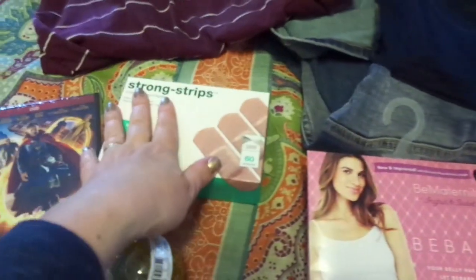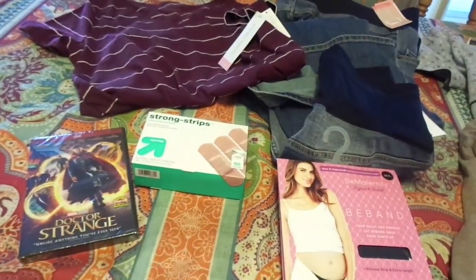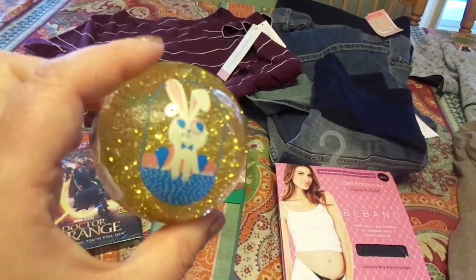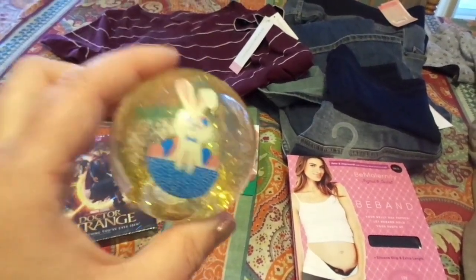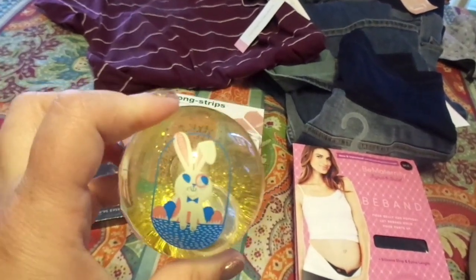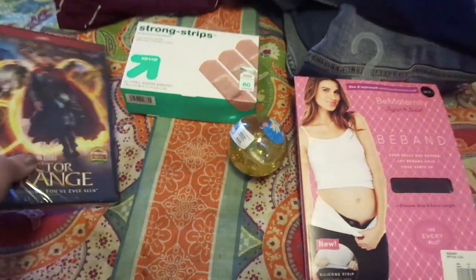Okay, and then a box of band-aids — needed those. Liam had picked out a treat for everybody. This ball has another ball inside of it that lights up, and Liam picked this out for Daniel to bounce around outside. Then he got the big boy some gummy bears, and he picked Naomi, Gabriel, himself, and Amelia out a little wand with bubbles in it — it has an Easter theme.